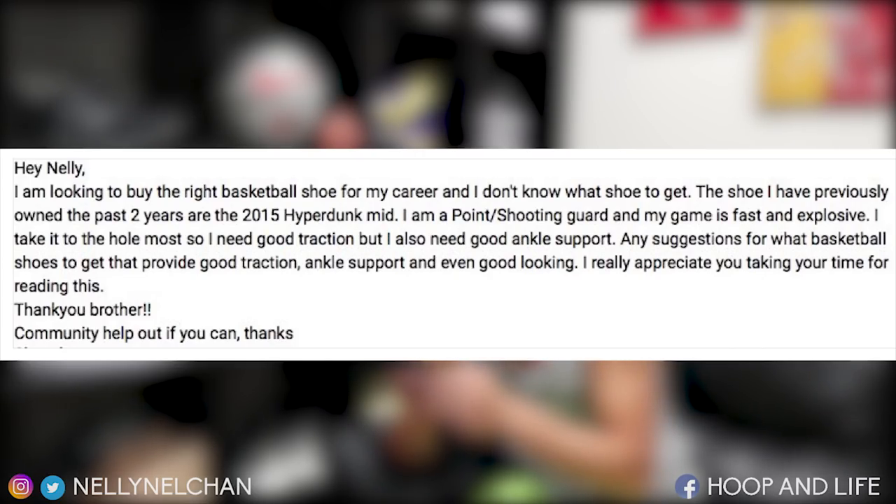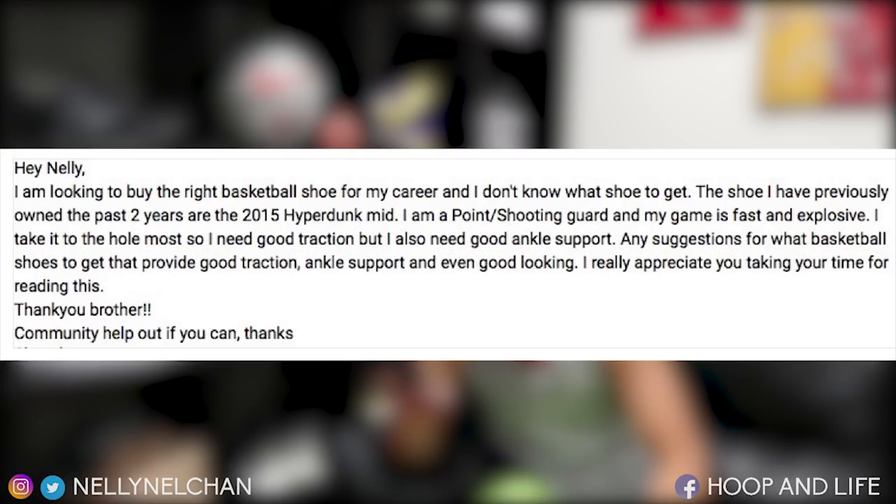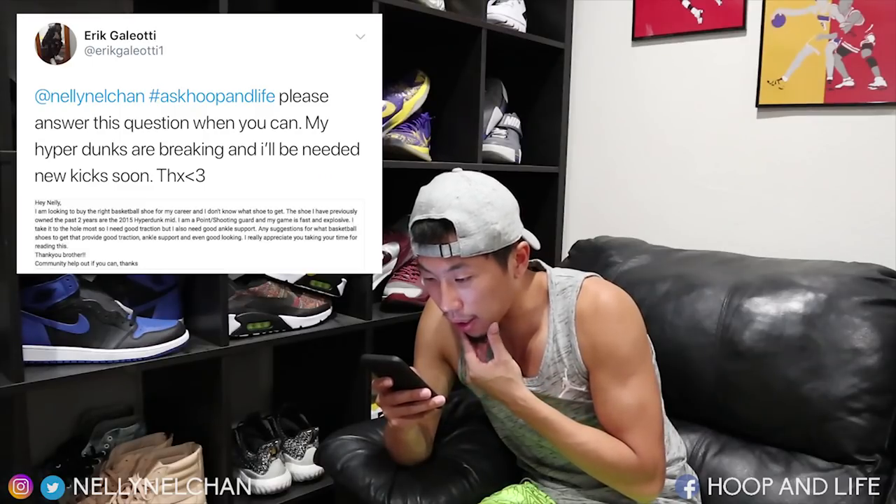Next up, Eric Galeotti — sorry if I mispronounce that. He's looking for the right basketball shoe. His previous shoe was the Hyperdunk. He's a point-shooting guard, his game is fast and explosive, he takes it to the hole most of the time, so he needs good traction and good ankle support. He wants a shoe with good traction, support, and good looks. Let's break it down — point shooting guard, fast and explosive.